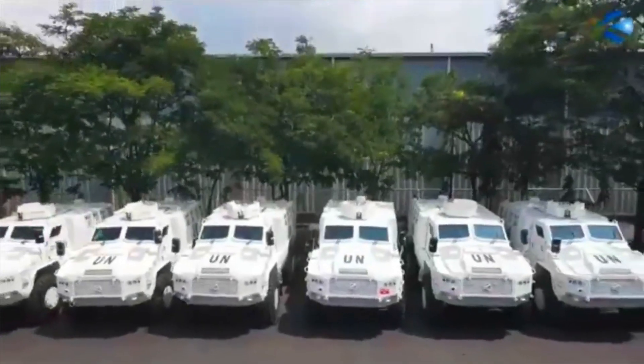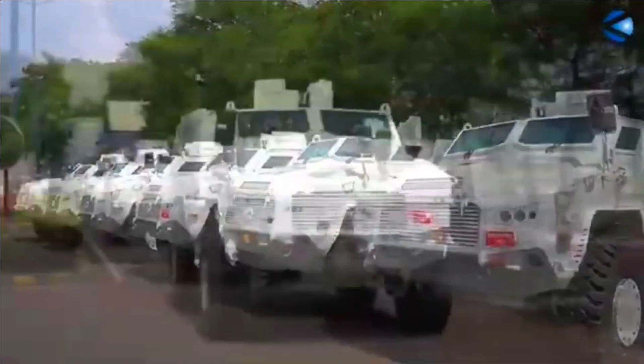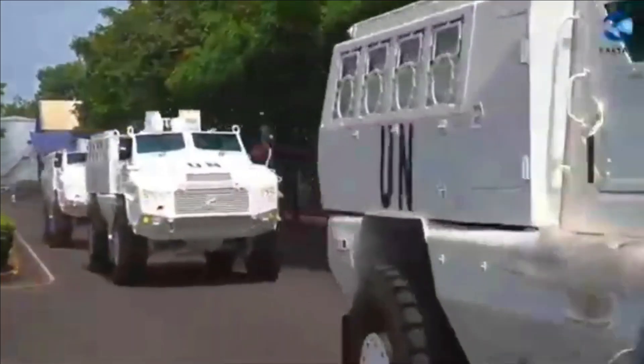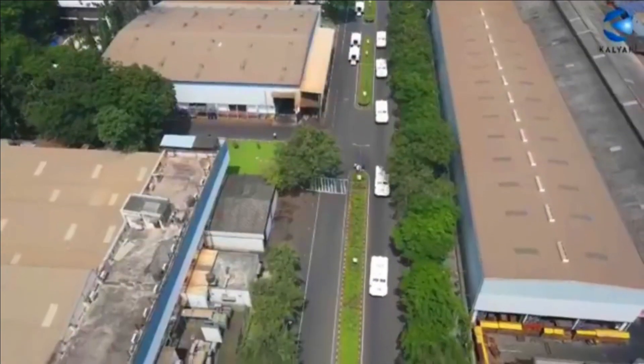Some of these vehicles are also being integrated with the Israeli Spike anti-tank guided missile to neutralize Chinese tanks. Besides the ATGM, the Army is also looking at the possibility of increasing the caliber of the 7.62mm gun on board to a 20mm with an automatic turret.